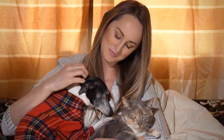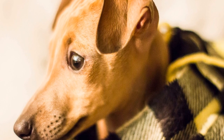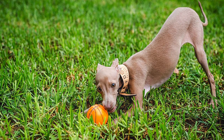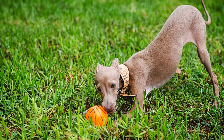Brushing is an essential part of grooming for Italian Greyhounds. A soft-bristled brush or slicker brush should be used to remove loose hair and prevent matting. Regular brushing will not only keep their coat clean and shiny but also help distribute natural oils evenly, resulting in healthy skin and hair.